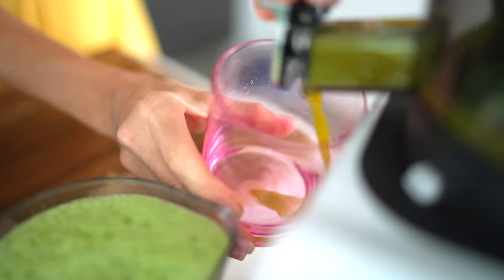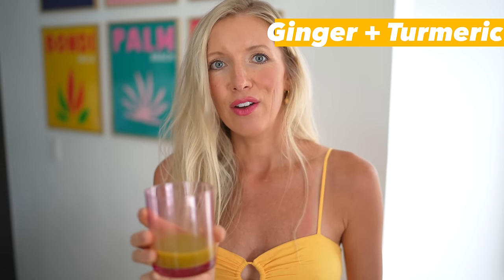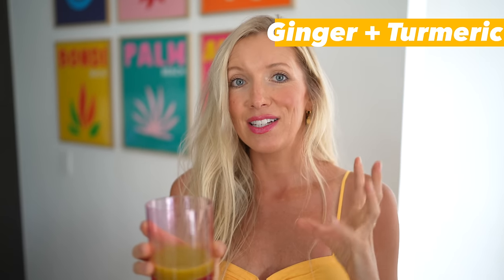The ginger turmeric shot before the green juice — it's very spicy, but it packs a powerful punch. It is super beneficial for its anti-inflammatory properties. Turmeric is very anti-cancer and ginger is phenomenal for digestion. We love this combination for fighting inflammation. If you want to kick it up a notch, you can add a crack of black pepper, which helps to unlock the power of the curcumin within the turmeric. One step further, you could add a dash of cayenne, swig this down, chase it with your light and refreshing green juice, and you will definitely feel the benefits almost instantaneously.